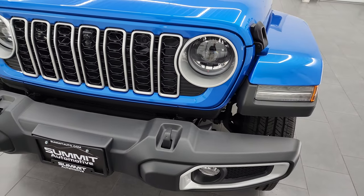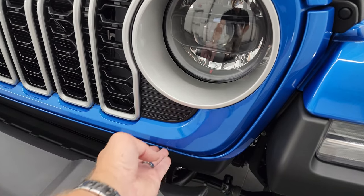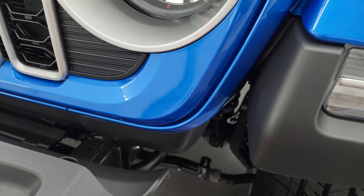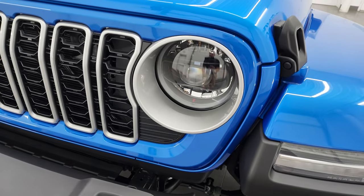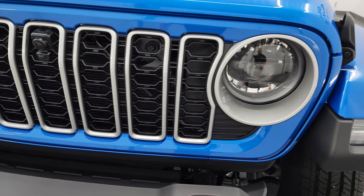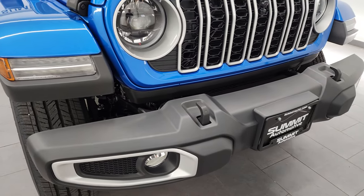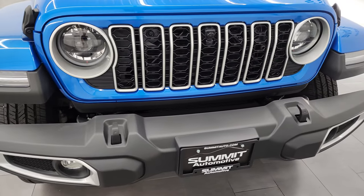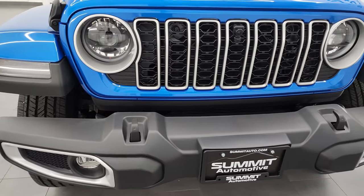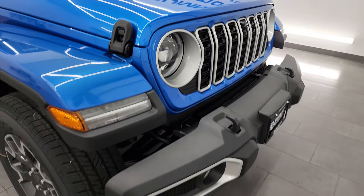First off, you'll notice that the grille looks definitely different. It's a little bit shorter in the painted section — still about the same size, but a little bit narrower in the front as far as the painted look goes. You get these silver accents on there, which was pretty common on the Sahara before. This one comes with the LED headlamps, running lights, and fog lights, which is now standard on the Sahara package.